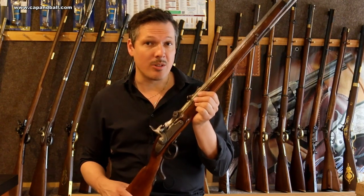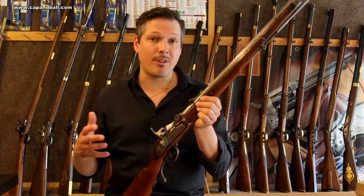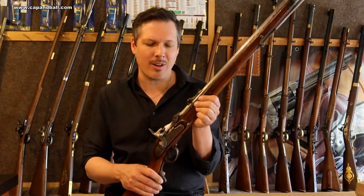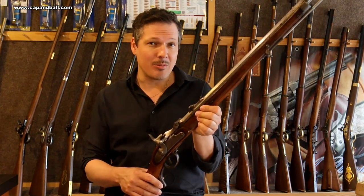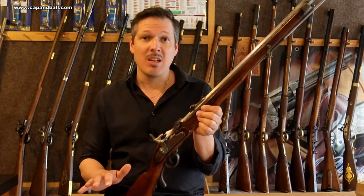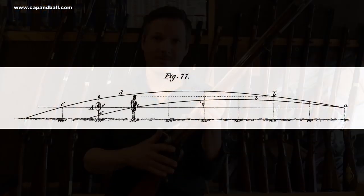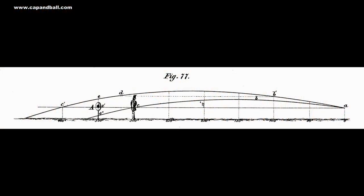Regarding the firing rate, the Wenzel can be considered a quite modern gun, as it was capable of firing 14 to 17 shots per minute, which was excellent compared to the muzzle-loading rifles. But the ballistics of the bullet did not change at all — it was exactly the same as the bullet fired from the Lorenz rifles.